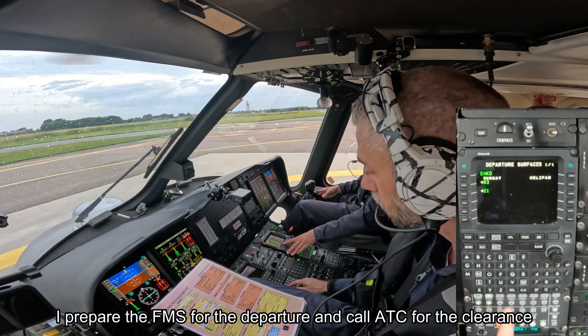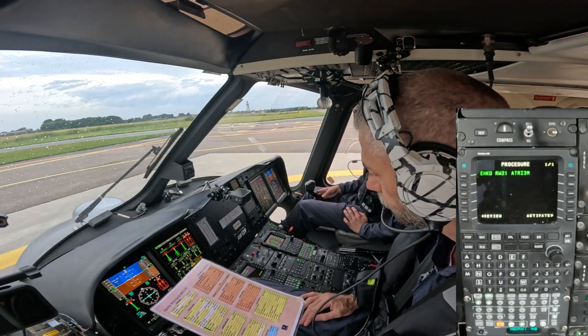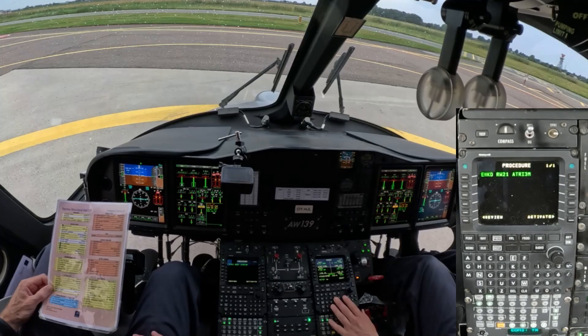Bluebell 56 is ready for clearance. Cleared ATRIX 3M, 2,000 feet, squawk 4356. Cleared ATRIX 3M, 2,000, squawk 4356, Bluebell 56 Alpha. Bluebell 56, Alpha 3B correct — free to contact tower, have a good flight.